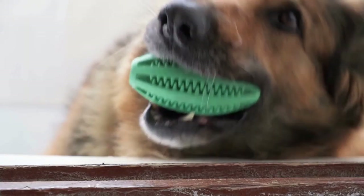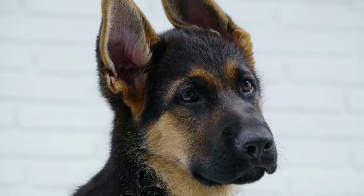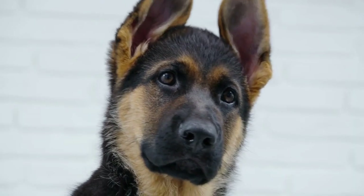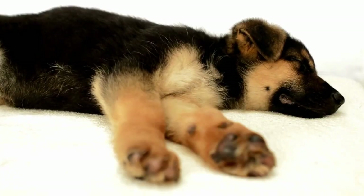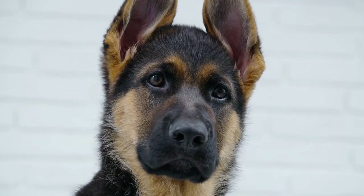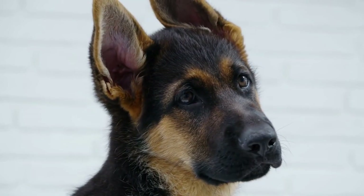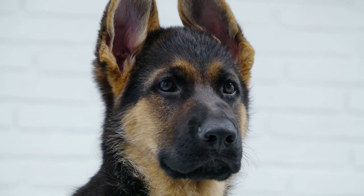Facial expressions are another important aspect of German Shepherd body language. A relaxed German Shepherd will have soft and relaxed facial muscles. Their eyes will be bright and alert, and their mouth may be slightly open, revealing a soft panting. When a German Shepherd is feeling happy and content, they may even show a relaxed smile, with their lips slightly pulled back, exposing their teeth.